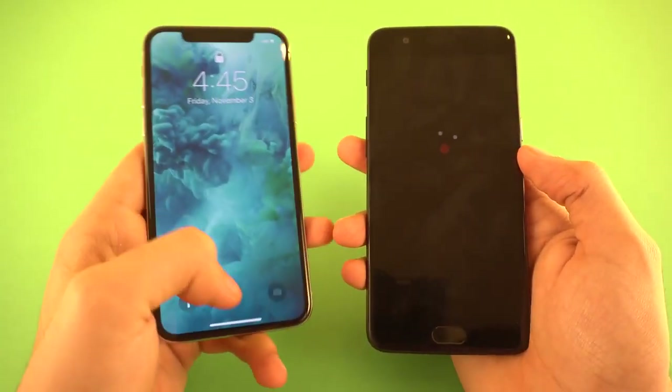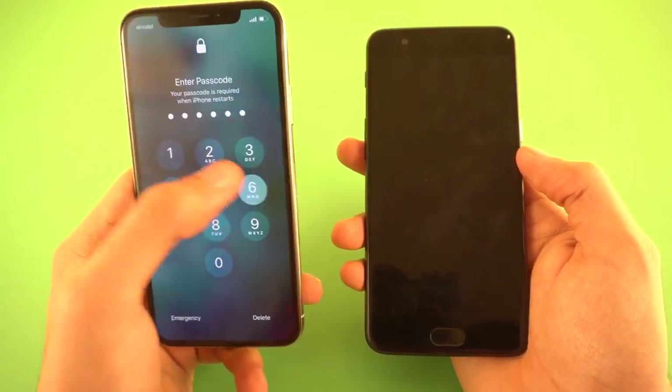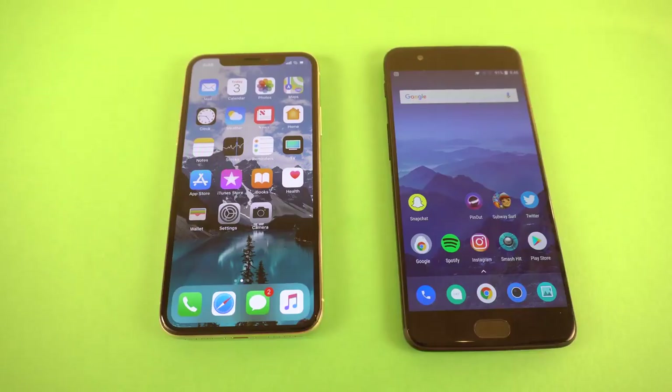I can't use Face ID on the first boot. Let me quickly unlock this so everything is closed up in the background. We're on the same Wi-Fi network — 8GB of RAM versus 3GB of RAM on the iPhone 10.